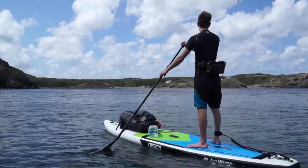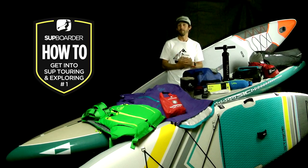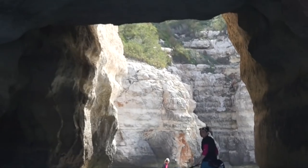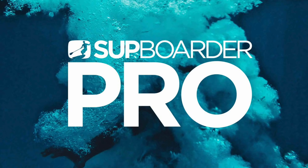We've been really excited to pull this series together as many of you guys and girls have been asking for more information on touring. We'll also be producing some exclusive videos for our SUP Boarder Pro subscribers which will be a must-see if you're getting into touring and exploring. So look out for those special features as part of SUP Boarder Pro.